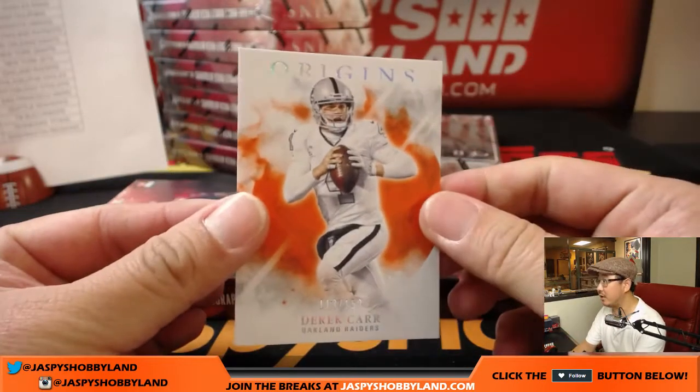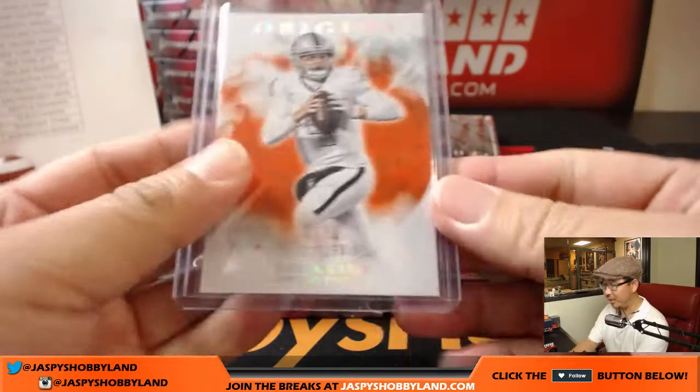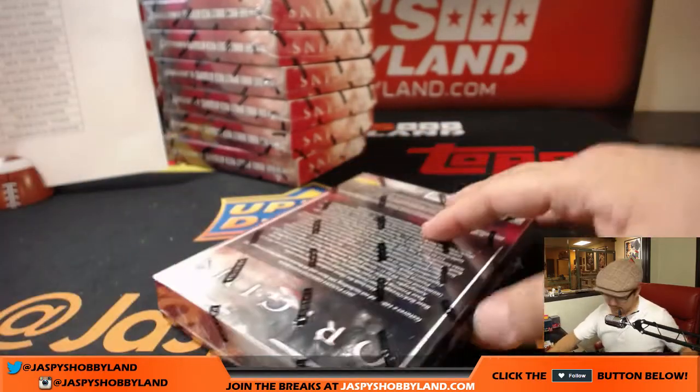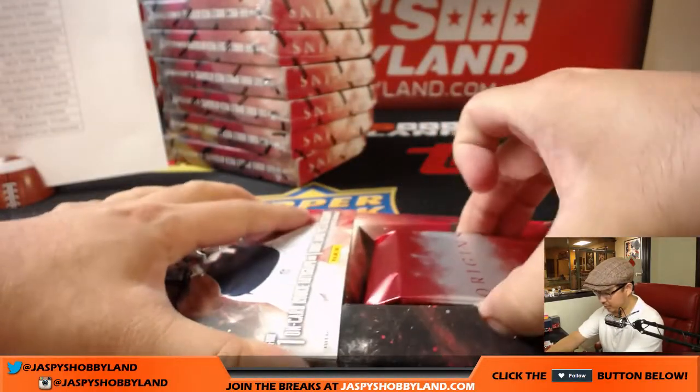And there's my boy Derek Carr, 113 out of 150. That's his QB rating right there. Alright, next box. This box will put us about halfway through this break.